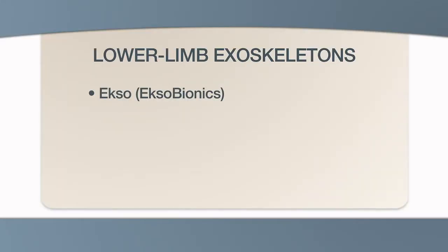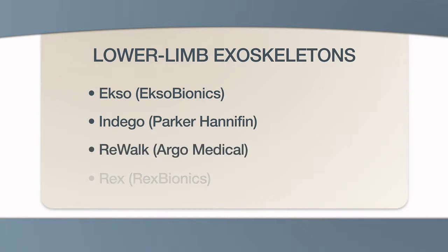Let's take a look at some of the options currently being developed. Four types of lower limb exoskeleton devices are currently being used in research and clinical trials, including the EXO by Ekso Bionics, Indego by Parker Hannifin, ReWalk by Argo Medical, and Rex by Rex Bionics.